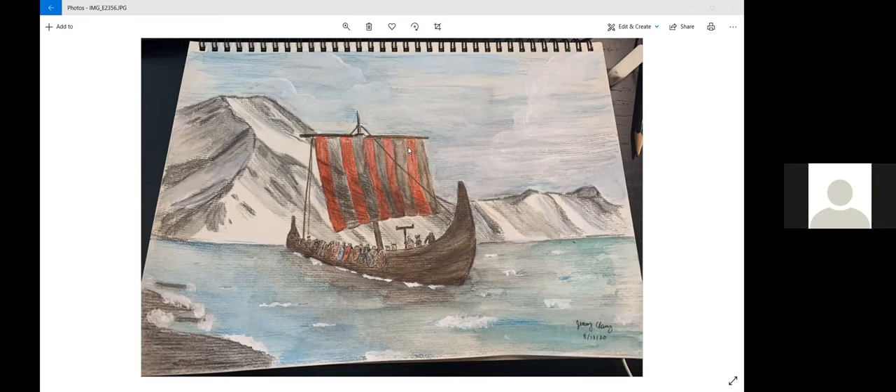Did you use watercolor? I used watercolor pencils. Wow, it looks so good — I'm so impressed! I only started yesterday, so... Wow, that would probably take me three days or more. I can see people on the boat too — there's so much detail. Great job! Thank you.